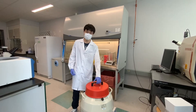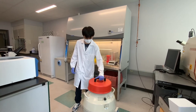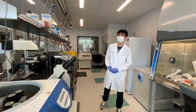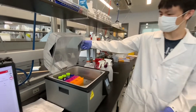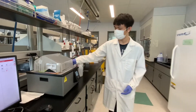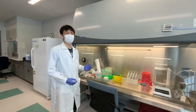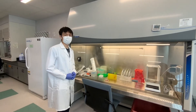Our cell lines are stored in liquid nitrogen. We then warm up the cells in a 37 degrees Celsius water bath. All the cell culture operations should be done in the decontaminated biosafety cabinet. We use the medium to culture the cells.